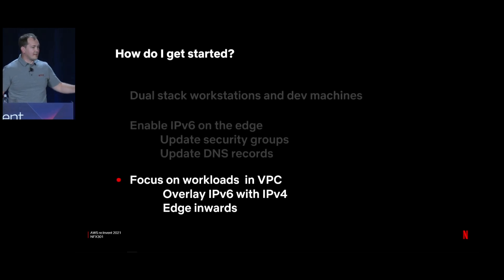My colleague Joel Kadama is doing a chalk talk that goes into much more detail on getting started. His talk is later this week — it's NFX 401 — and I highly encourage everybody to check that out.